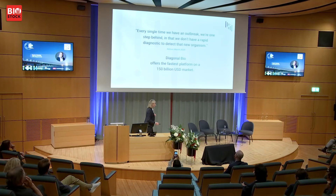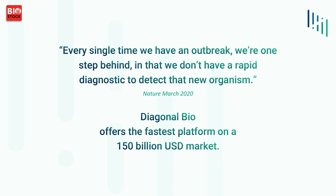I will present to you Diagonal Bio and the diagnostic instrument. I start with a quote from Nature in March 2020: every single time we have an outbreak, we're one step behind in that we don't have a rapid diagnostic to detect that new organism. And Diagonal Bio can actually offer this market the fastest, rapid and most accurate instrument in analyzing this.